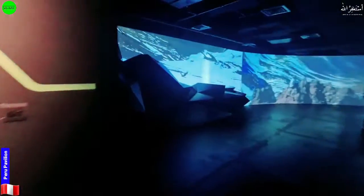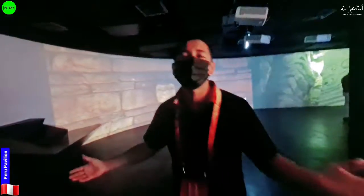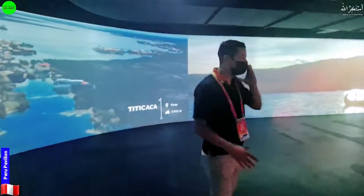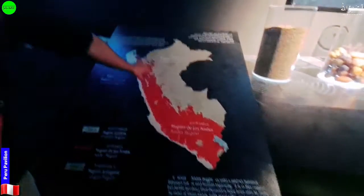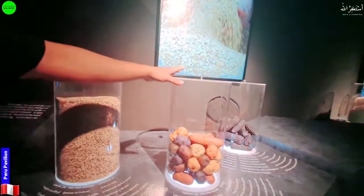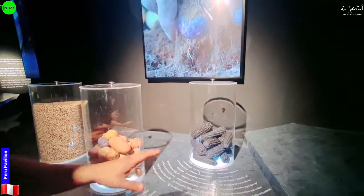Can you tell us something about this country, since our viewers are hearing about it for the first time? This section covers the three regions of Peru: the mountains, the Amazon, and the coast. In the highlands you have many mountains and active volcanoes. There's also Lake Titicaca. Peru has many superfoods — quinoa, potatoes in different colors, and popcorn used specifically for a native drink called chicha morada, which is very sweet.